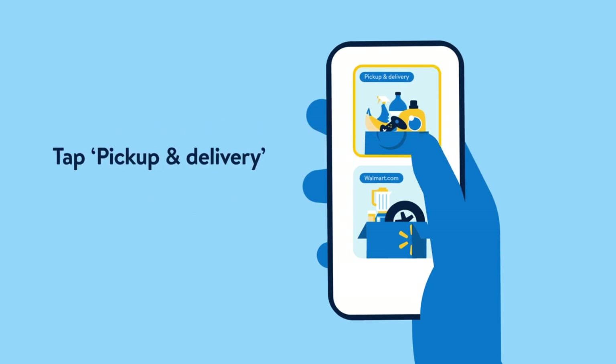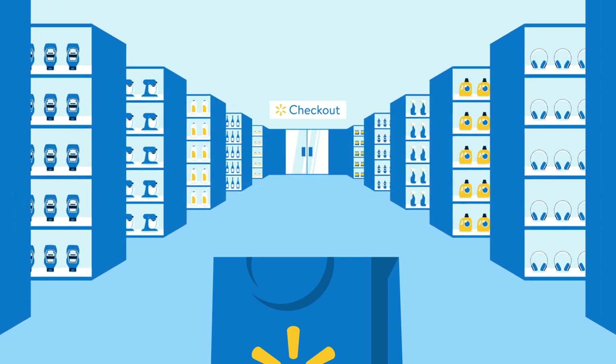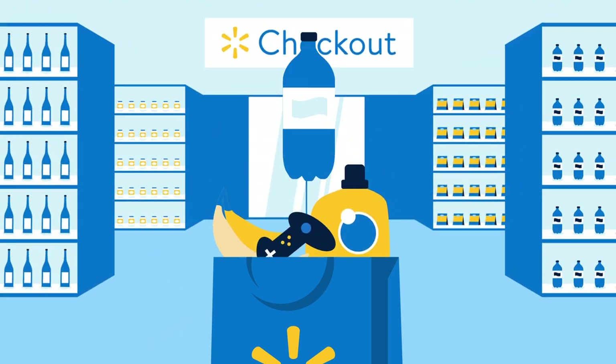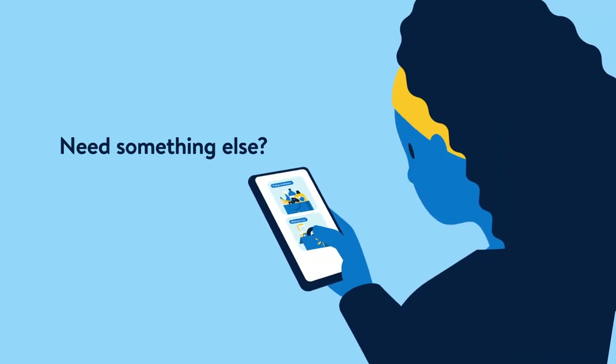To order from your store, tap pick up and delivery. Get this week's groceries and other must-haves, all at the same everyday low prices. Then you can pick it up curbside or we'll deliver it right to your door.